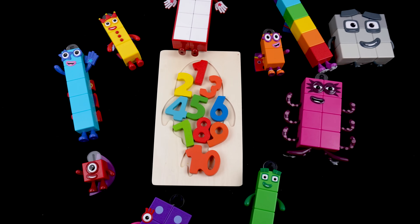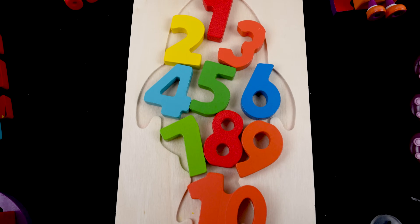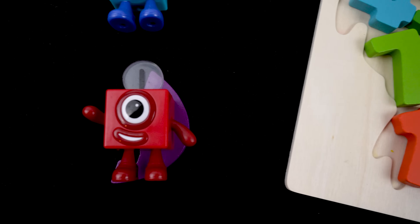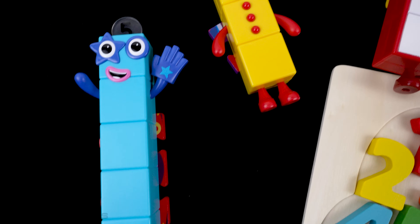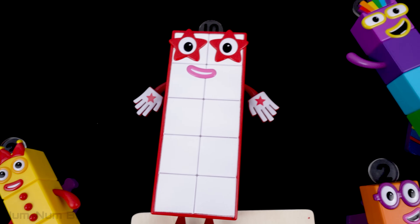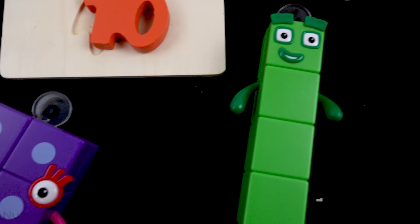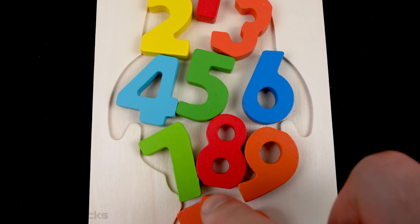Hey kids, welcome to NumNum Blocks Learning Toys. Today we have a puzzle, but all the pieces are numbers. And look who's around the puzzle — it's the number blocks! I think we need the number blocks' help to find the missing pieces to this puzzle.